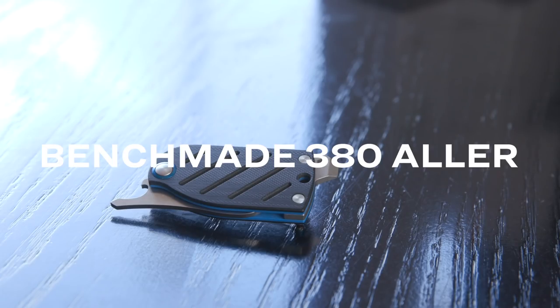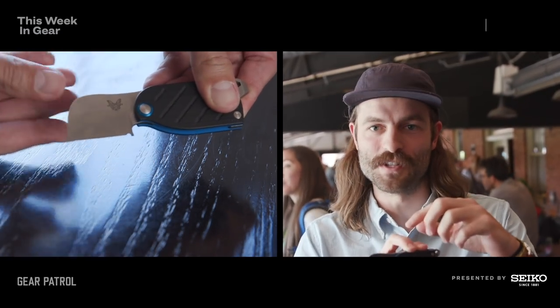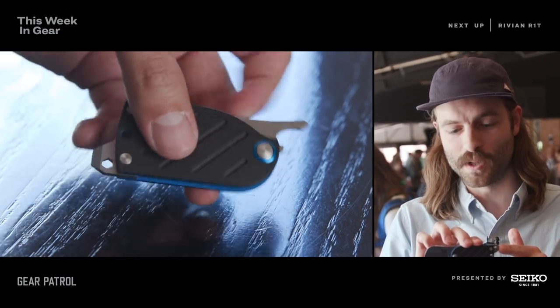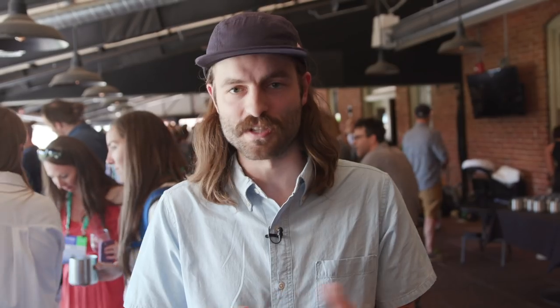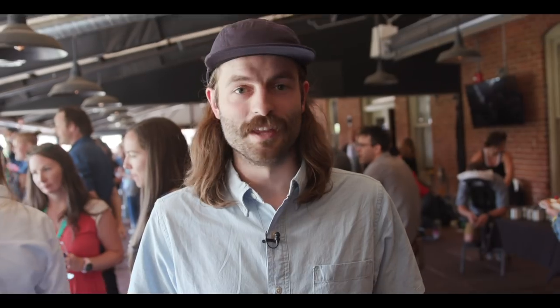Our third favorite knife of the show is Benchmade's Alley. This is another really small knife with a 1.6-inch blade, and it weighs less than two ounces so you barely notice it in your pocket. It's actually more of a multi-tool than a pocket knife — you have a pry bar, scraper, and screwdriver tool on the end. When closed, it's a bottle opener, and the pocket clip also functions as a money clip. Really nice, light, easy to carry, and very useful. This knife is already out now and you can get it for $160. Those are our three favorite knives and tools of Outdoor Retailer Summer 2019.